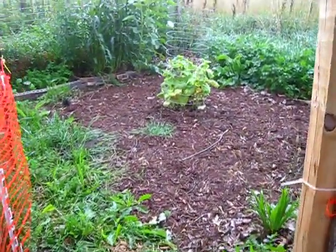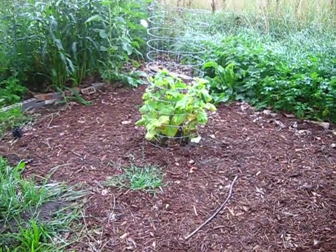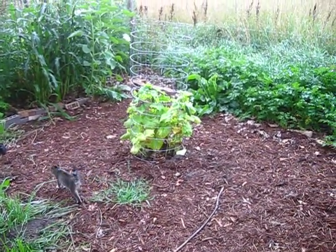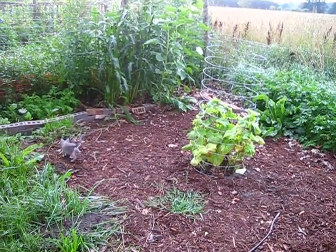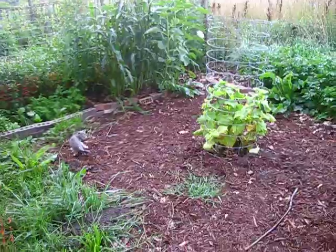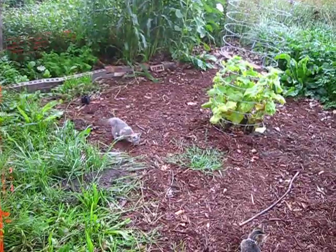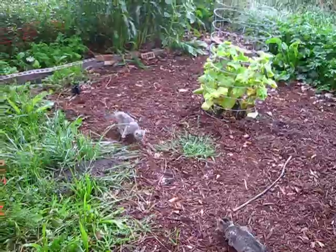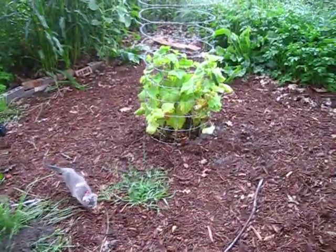Good morning everybody, this is Jen from Garden Jen's Journey. It's the last week of July 2018 and I figured I'd take you for a walk through my garden and show you how things are doing. It's been a while since I took a video — I had some technical difficulties and weather and all that. My kittens are 13 weeks old tomorrow and they're out exploring, having a blast.